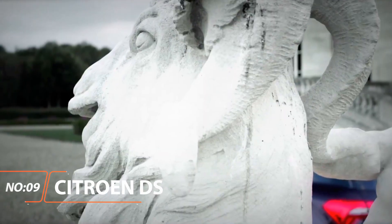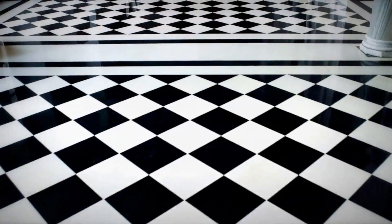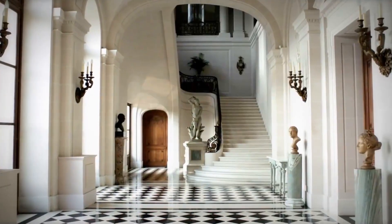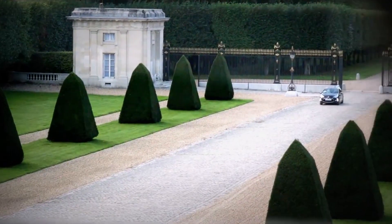Citroen DS. You might consider it a doughty European taxi of sorts, but the Citroen DS gave its driver instant class and sophistication combined with technology and utility. The wonder was introduced in the 50s and went on to see 20 years of production, possessing the world's first front disc brakes in a production car.